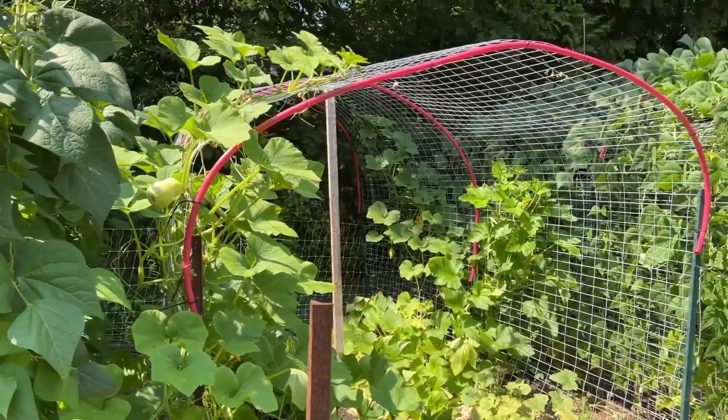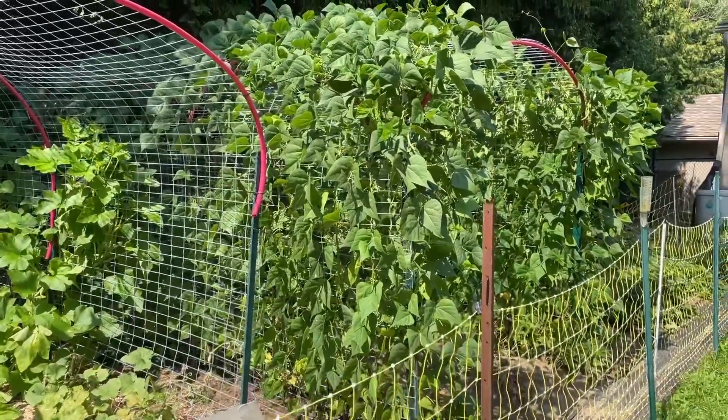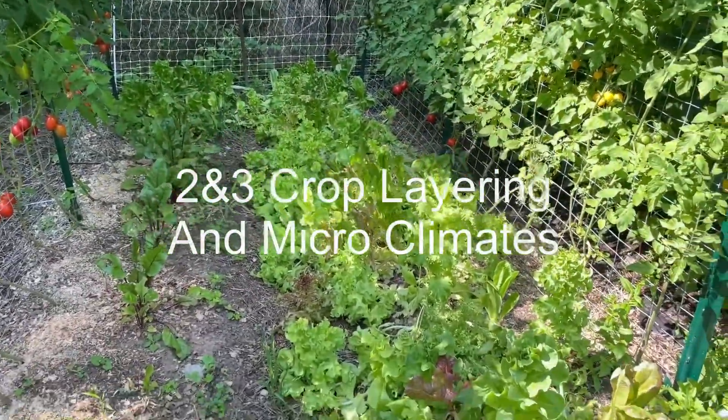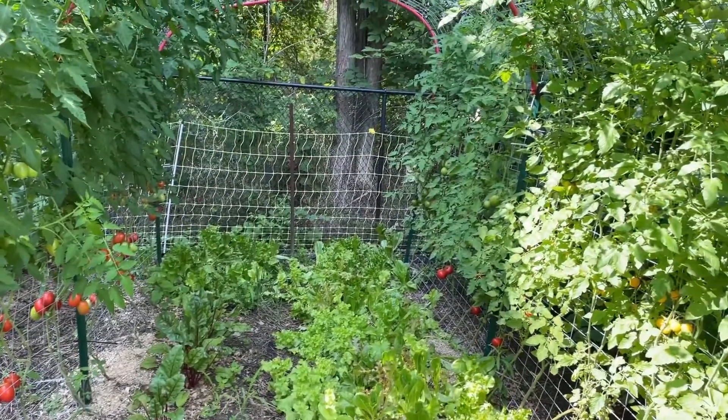Number one: you can grow more in a small space. Number two is layering your crops — you've got something growing up on the trellis that needs a lot of light, and then you can have things growing down on the ground that can tolerate a bit more shade. You can actually do it in such a way that you create some microclimates for those crops.